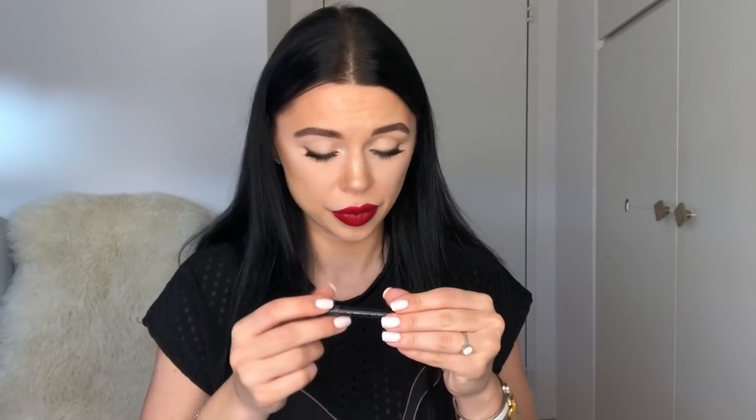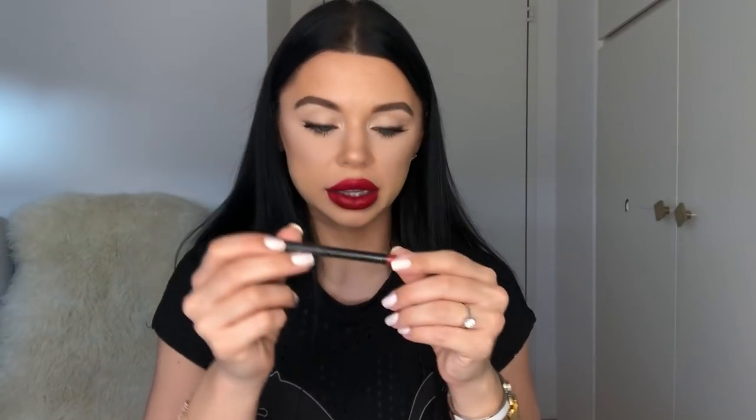Last but not least is a Sephora lip liner. I'm not sure if it still exists — I can barely read the color name. It's number 20, something like Real Red. I really really like this one. It's just a true bright red.